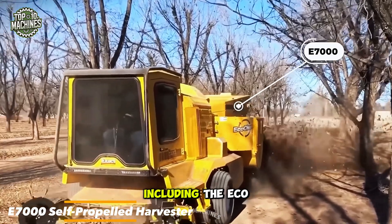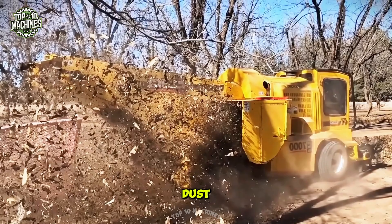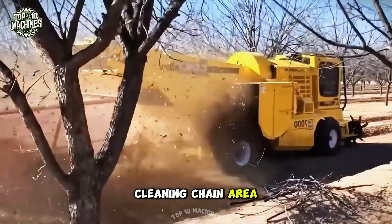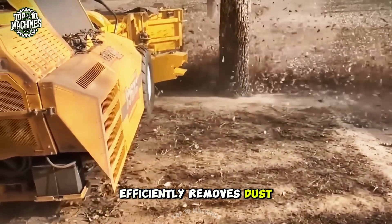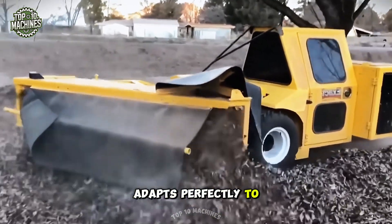The new E7000 self-propelled harvester incorporates the latest technology, including the Eco Clean system, to enhance control, efficiency, and reduce dust. It's designed to harvest almonds, pecans, and hazelnuts, offering a larger cleaning chain area than any other harvester. The Eco Clean system efficiently removes dust from the outlet, while the independent floating pickup head adapts perfectly to ground contours.